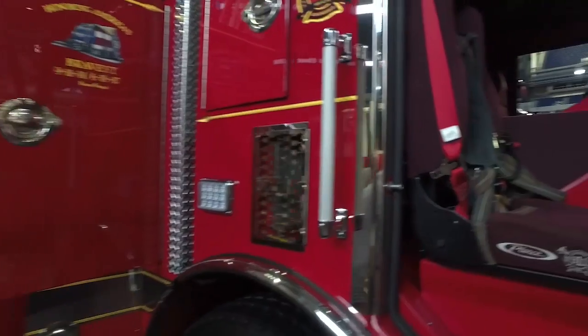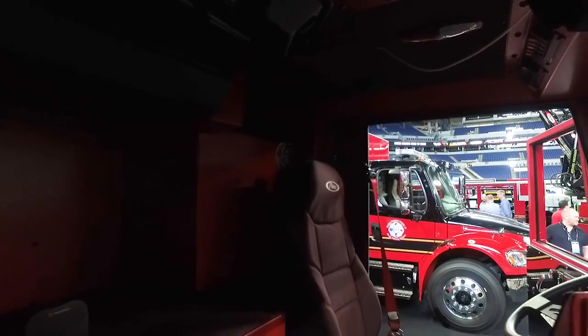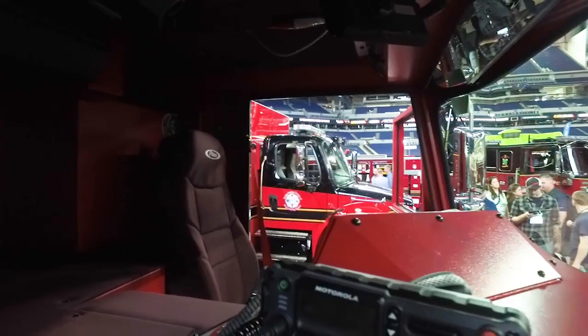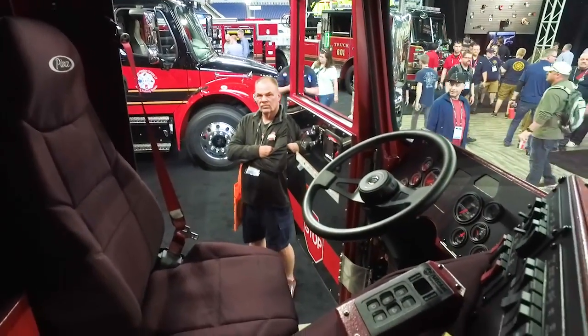We're going to take a quick look inside the cab. It is a two-door Arrow XC cab. They currently have an intercom system — they can talk back and forth to the passenger area in the back walk-in, as well as a camera system so they can do a visual of the occupants when the truck is riding down the road.